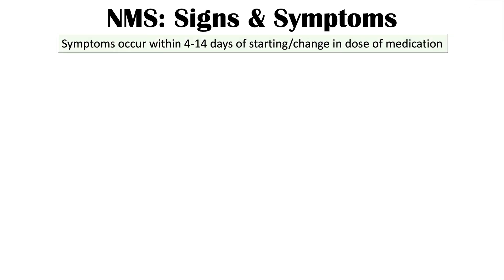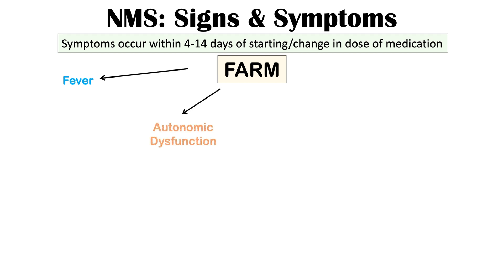Signs and symptoms typically occur within 4 to 14 days of starting or increasing a dopamine antagonist, most often within 10 days. The hallmark symptoms are remembered by the mnemonic FARM: F for Fever, A for Autonomic dysfunction, R for Rigidity, and M for Mental status changes. Symptoms evolve over 24 to 72 hours.